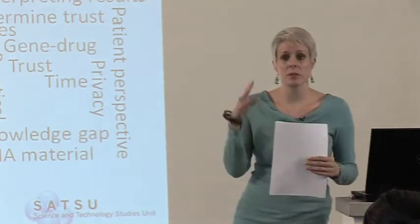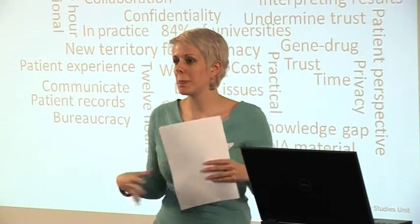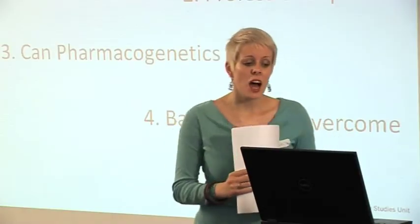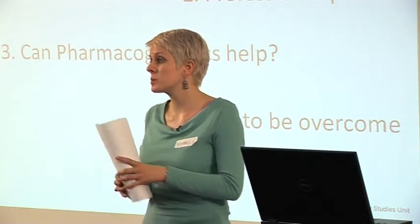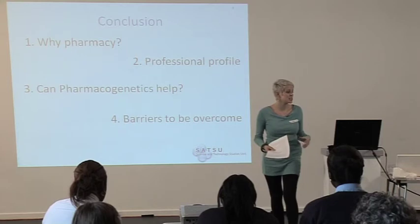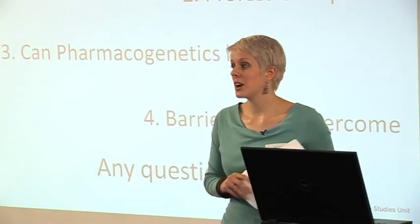I want to borrow a phrase used earlier — tempered optimism. I don't want anyone to think that because there's a complexity of barriers here that I'm being pessimistic. To quickly sum up: we've looked at why pharmacy matters in relation to pharmacogenetics, focusing on the professional profile of pharmacists and increasing it for the benefit of pharmacists and their patients. I've talked about how pharmacogenetics can help, and briefly gone through some barriers to overcome.